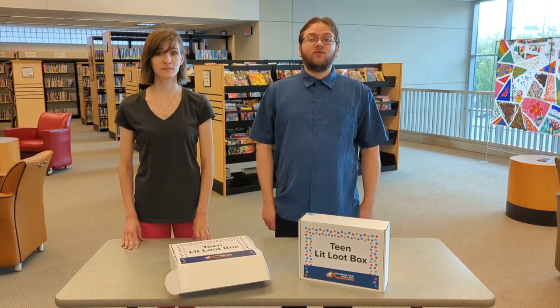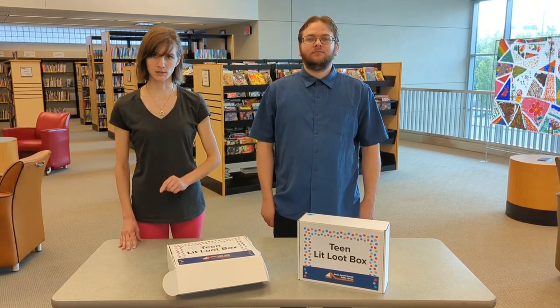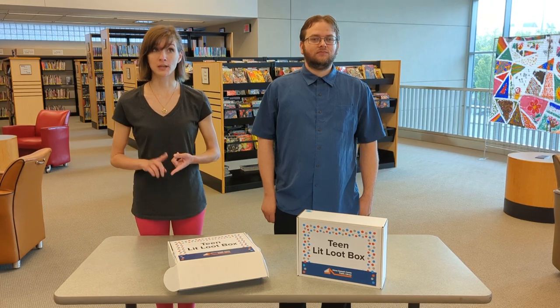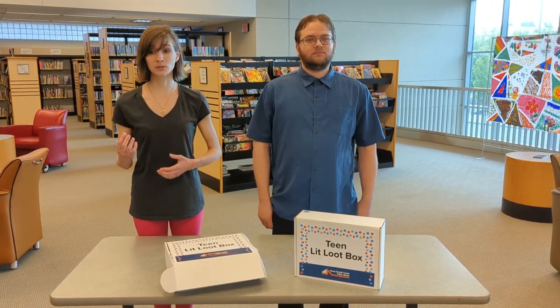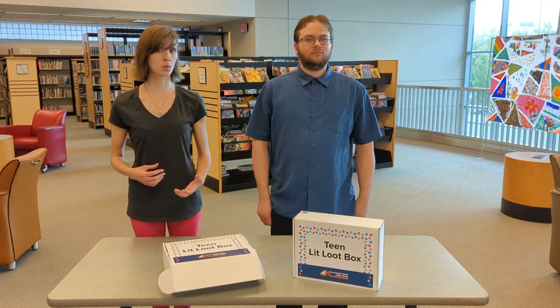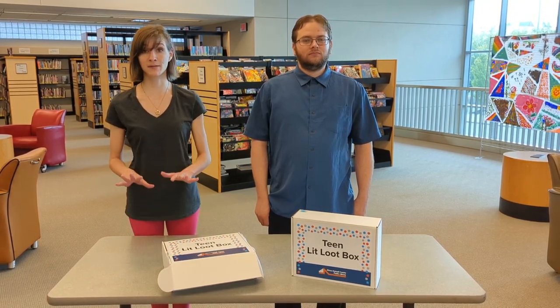It's for students grades 4 through 12. This is how it works — it's super easy. Register each month and choose a theme. The theme could be graphic novels, fantasy, real life, or something else. They change every month.